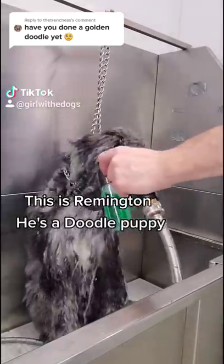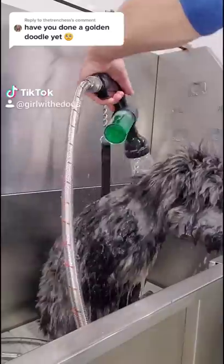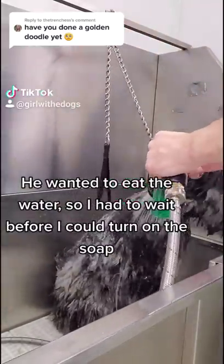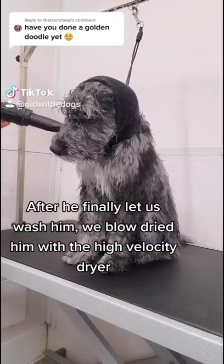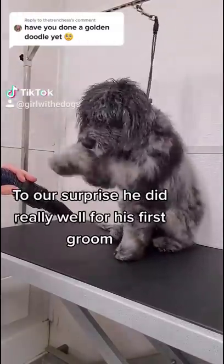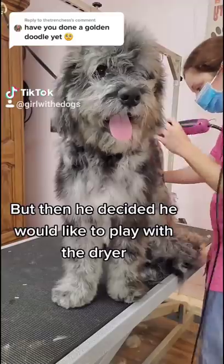This is Remington. He's a doodle puppy and this is his first professional grooming. He wanted to eat the water so I had to wait before I could turn on the soap. After he finally let us wash him, we blow dried him with the high velocity dryer. To our surprise, he did really well for his first groom, but then he decided he would like to play with the dryer.